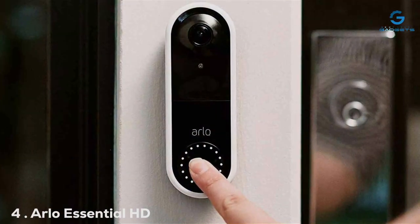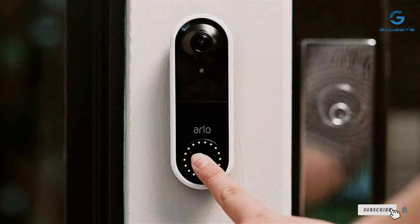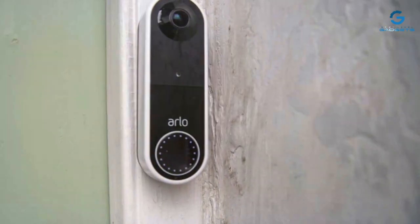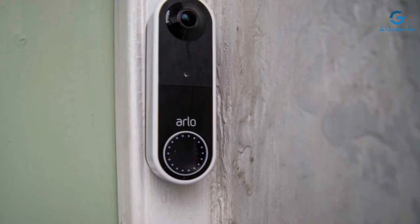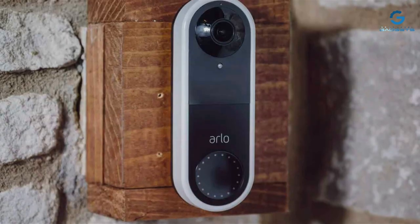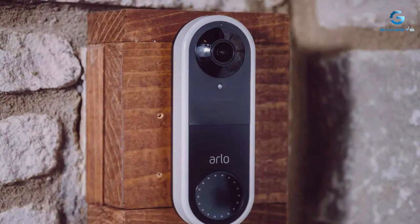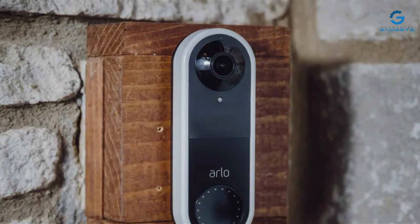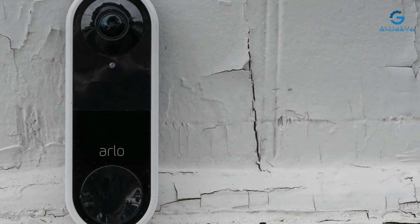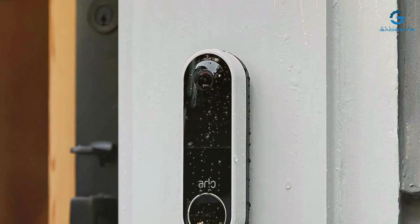Number 4: Arlo's Essential HD Video Doorbell is a powerhouse of functionality and design, delivering high-definition video clarity and a wide field of view that covers your entire doorstep. This model is celebrated for its ability to provide detailed images even in low-light conditions, ensuring you receive a clear view of visitors at any time of the day. Durability is a hallmark of the Arlo Essential Video Doorbell, designed to withstand harsh weather conditions, ensuring it continues to function optimally year-round. Its sleek design not only adds to the aesthetic appeal of your home but also contributes to its effectiveness, with visitors more likely to notice and use a prominently displayed doorbell.